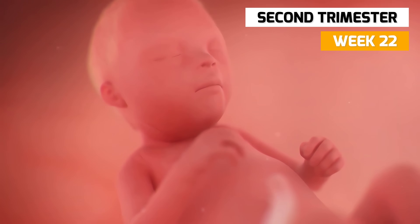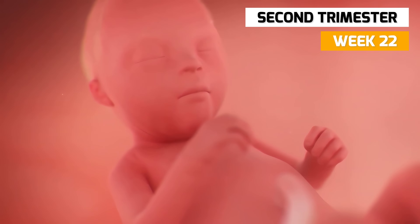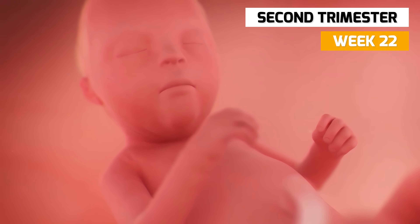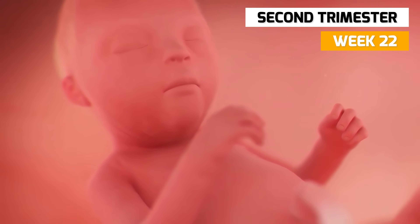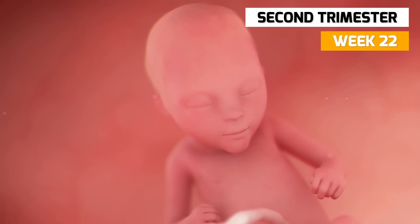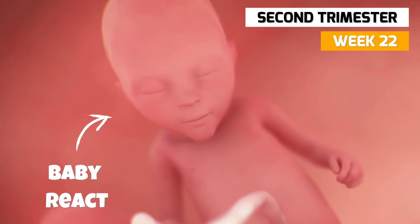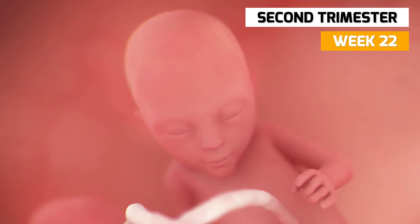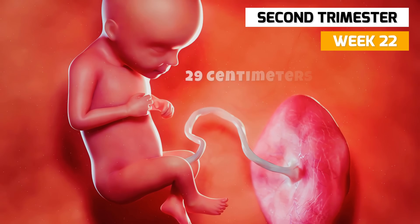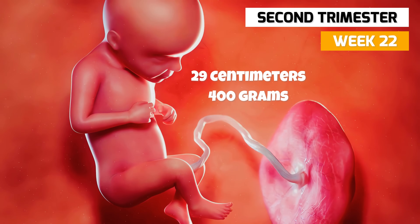In week 22, your baby's eyelids remain fused and closed, but it can still detect the difference between light and dark. If you shine a light over your belly, you may feel your baby react, perhaps trying to turn away from the jarring light. Your baby is now 29 centimeters long and weighs approximately 400 grams.